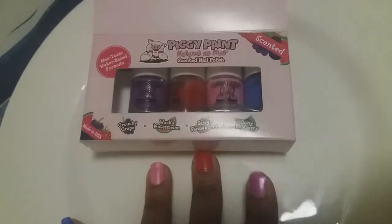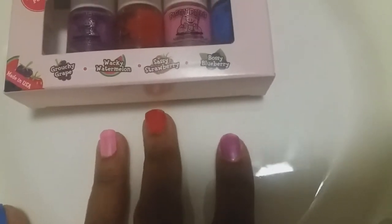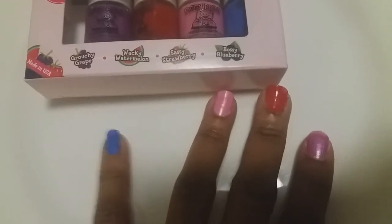Let's try Grouchy Grape. I'm going to paint them one on each finger. The first finger is Grouchy Grape, second is Wacky Watermelon, third is Sassy Strawberry, and the fourth is Bossy Blueberry. So I kind of painted them backwards here, but here we go. This one is the Grouchy Grape — doesn't look bad. This one's the Wacky Watermelon. This one's Sassy Strawberry. And this one's the Bossy Blueberry.